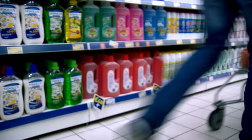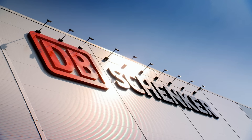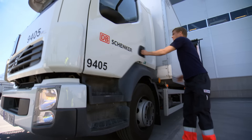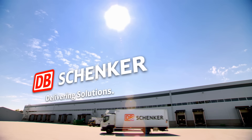Getting product to the customer reliably and efficiently is what we enable daily. DB Schenker is a business partner you can trust, with dedicated resources, world-class expertise, and industry-leading technologies to optimize your supply chain, truly adding value and making your service more reliable.